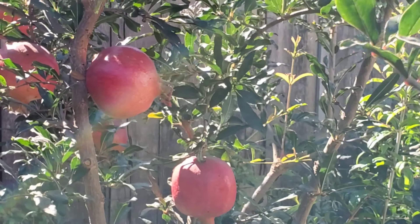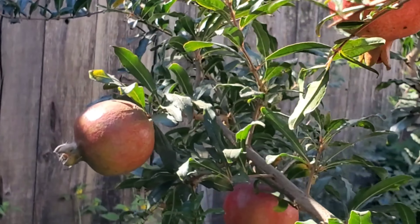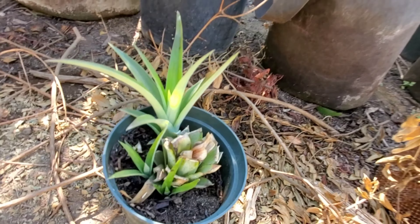Here I got some pomegranates. They need a little bit of chill time and they're going to be ready to go soon. I also got pineapples — they'll take a couple of years to produce a pineapple.